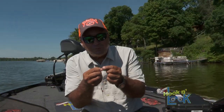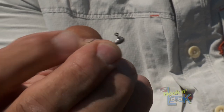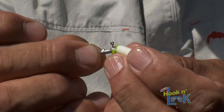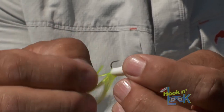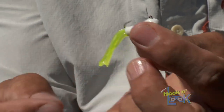The jig head I'm using is just a little bitty 1/64-ounce jig head — more like a size you'd use for ice fishing or something like that. Slide it all the way up like that, and then you poke the eye through. Just like that.